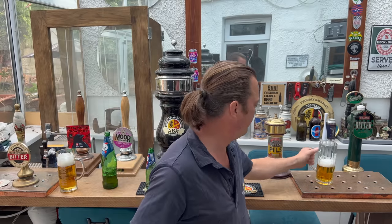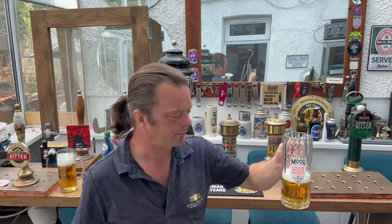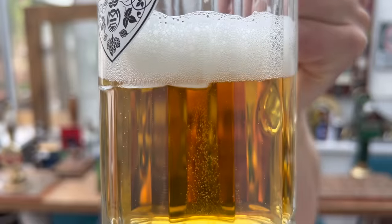Let's try the French brewed Kronenbourg. Completely different beer. Instantly I'm picking up malt. The moment I put that beer to my lips I'm tasting lovely biscuity, malty flavours. There's a pepperiness, there's a spiciness from the hops on the back end. You can see the difference in the carbonation — look at those small bubbles making their way to the top of the glass in the French brewed Kronenbourg.